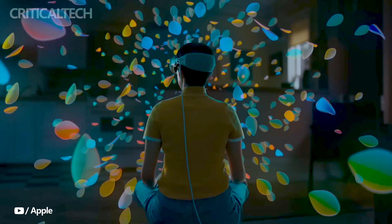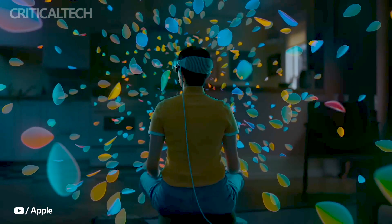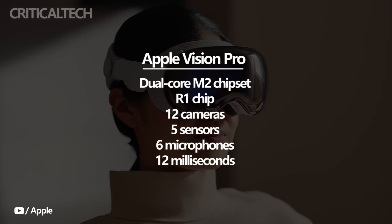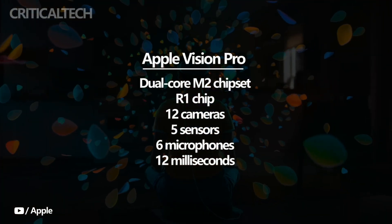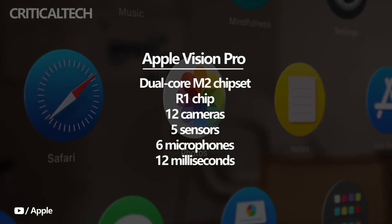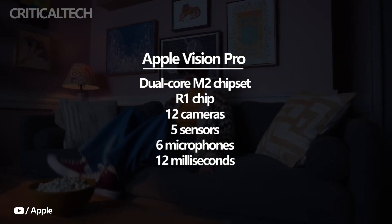To provide the necessary power and performance for the Apple Vision Pro, Apple has developed a custom dual-core M2 chipset exclusively for this device. This chipset is specifically optimized to meet the demanding requirements of spatial computing, delivering fast and efficient processing capabilities.